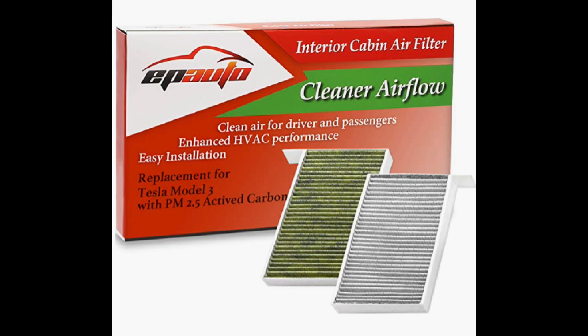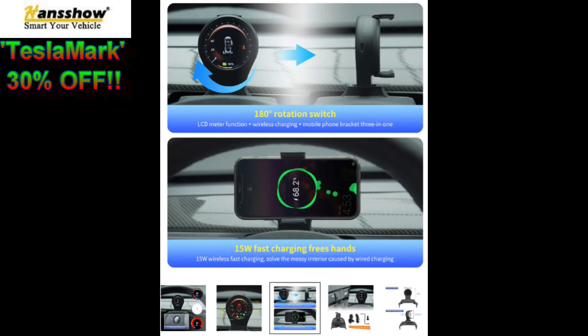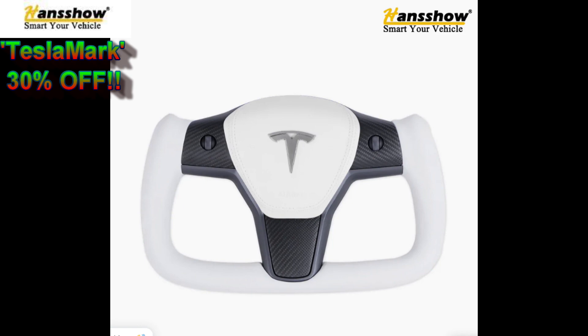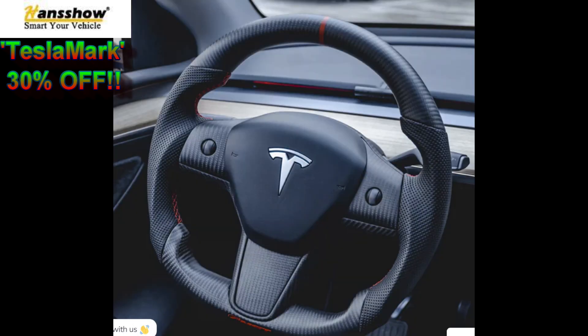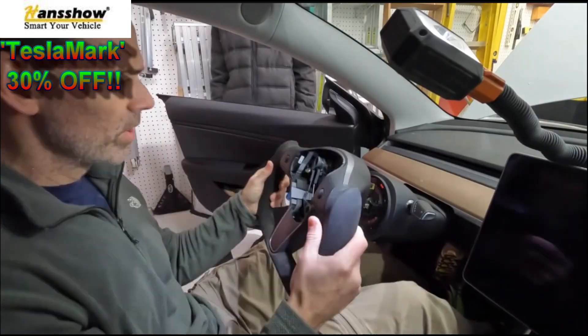Cabin air filters — everybody's got to replace them. Here are some I bought from Amazon, really good quality at a very low price. Now for more expensive but much cooler options: Handshow sells all kinds of screens — small, medium, large — for front and rear passengers. Steering wheels too — different styles and colors. You want a yoke steering wheel? No problem. You want a round one? No problem. Different materials, good quality, good price. I did a review of a yoke steering wheel with a complete install how-to.